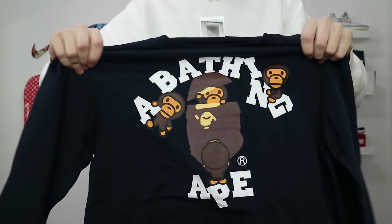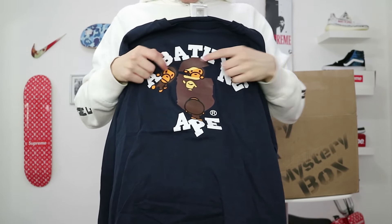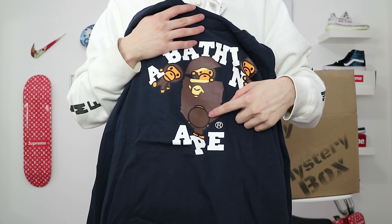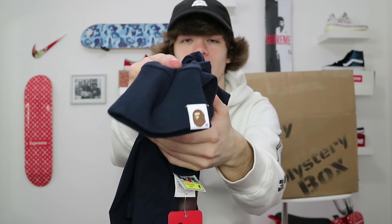Next item — another Bape item. Reading the tag on this: brand new. This is a Bape College Milo Long Sleeve, size medium, and the price for this one is $160. You got that A Bathing Ape classic logo on there, and then you got all these little baby Milos. I really like how Laced Up has these tags that pretty much tells you the behind story about the shirt. And on the sleeve, you got that little Bape tag.